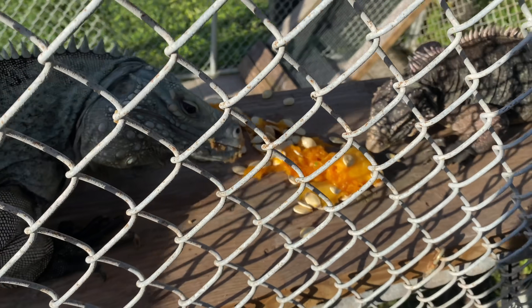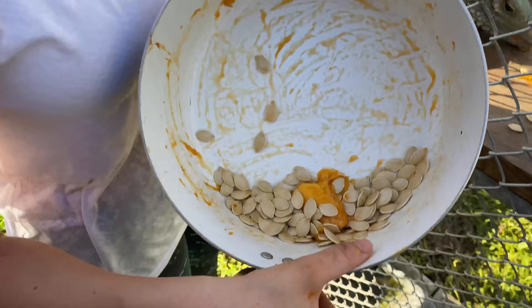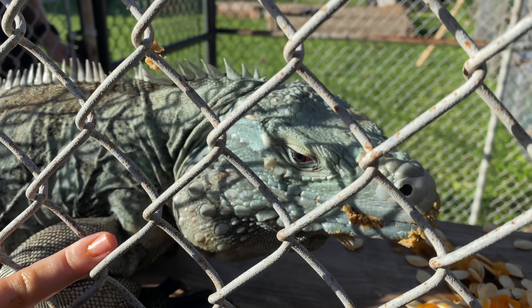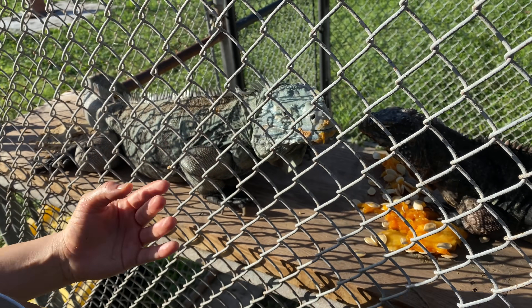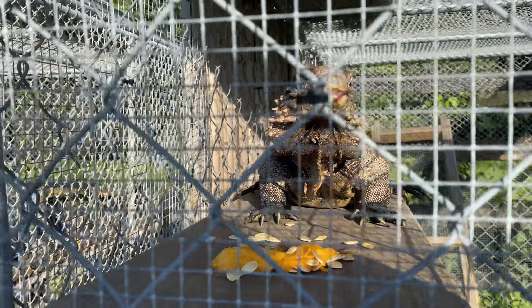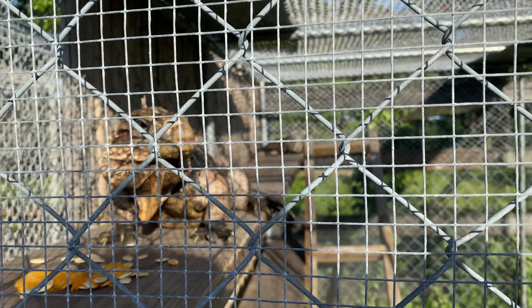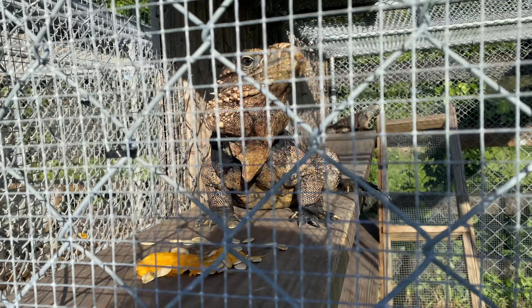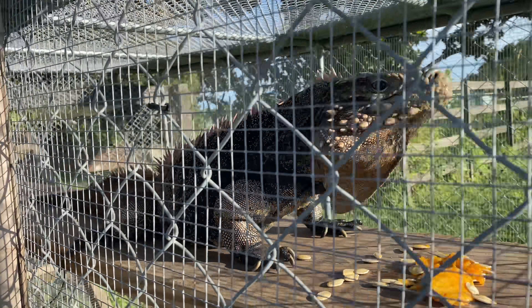We have already put the pumpkin in the Lewisai iguana cage and they are already chowing down. We have a little bit left to give the Cuban iguanas. Right here we have the male — you can see that he is a lot larger than the female. The female's colors are not as vibrant as the male's. I just put the pumpkin in the Cuban iguana enclosure and the male is already munching down. Just look how different he is from the Lewisai iguana — his coloring, his scales, everything is just amazing.